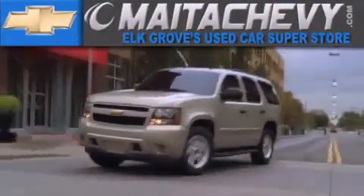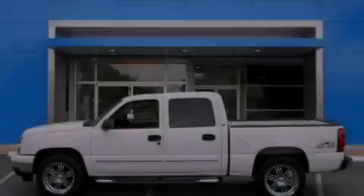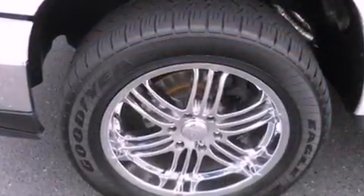Another fine vehicle offered by Mata Chevrolet. This is a 2006 Chevrolet Silverado 1500, made for the job site, the trail, and the town.